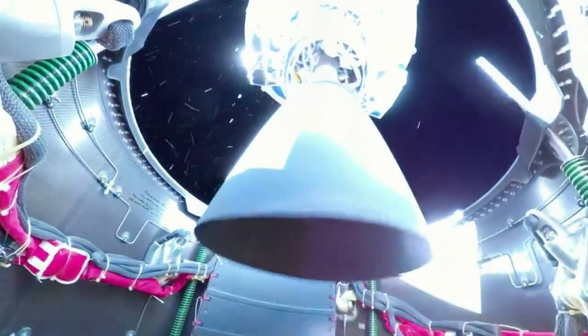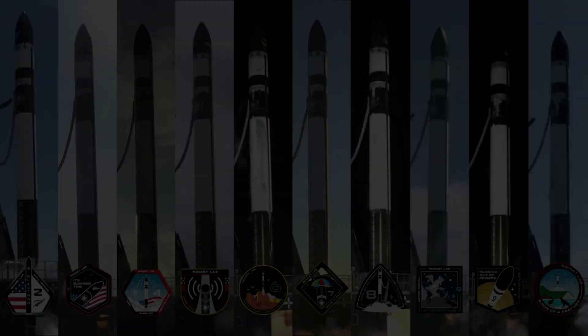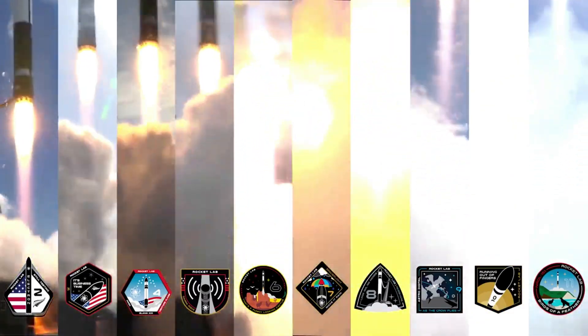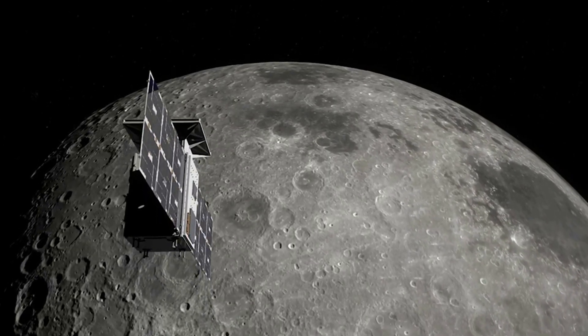Here I will go more in-depth into the most recent updates from Rocket Lab, news from NASA, and an overview of what to expect in the coming weeks. With the launch set to happen in only a few weeks, everyone involved including Rocket Lab is very busy preparing for the mission. This can clearly be seen through the multiple updates provided by the company in the past few days.